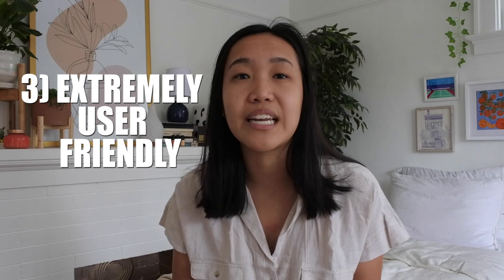Next up is that this pump is just really easy to use and user-friendly. I feel like it's pretty simple — it's not hard to navigate, I'm never confused about what to do, and everything's really straightforward. That's a really great feature of this pump.